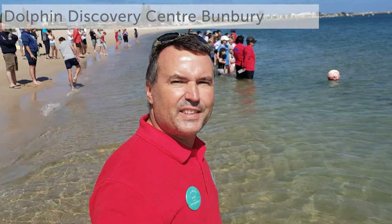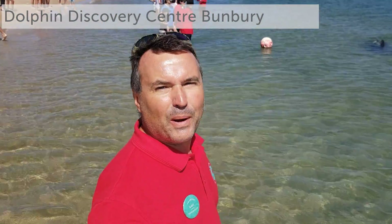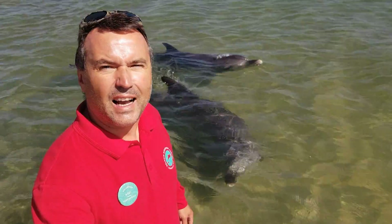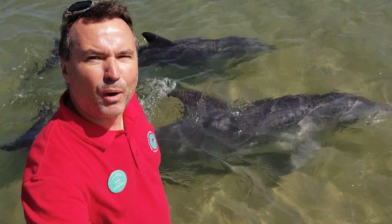Welcome to Bunbury and the Dolphin Discovery Center. We are here in the southwest of Western Australia. My name is Axel, I'm one of the volunteers. We are an environmental charity, and with me is Levy and Bella, two of our wild bottlenose dolphins.